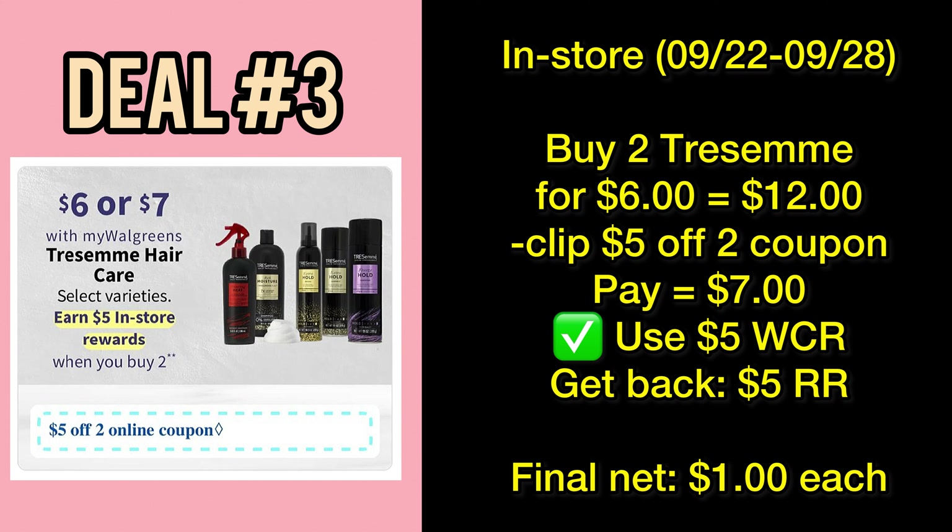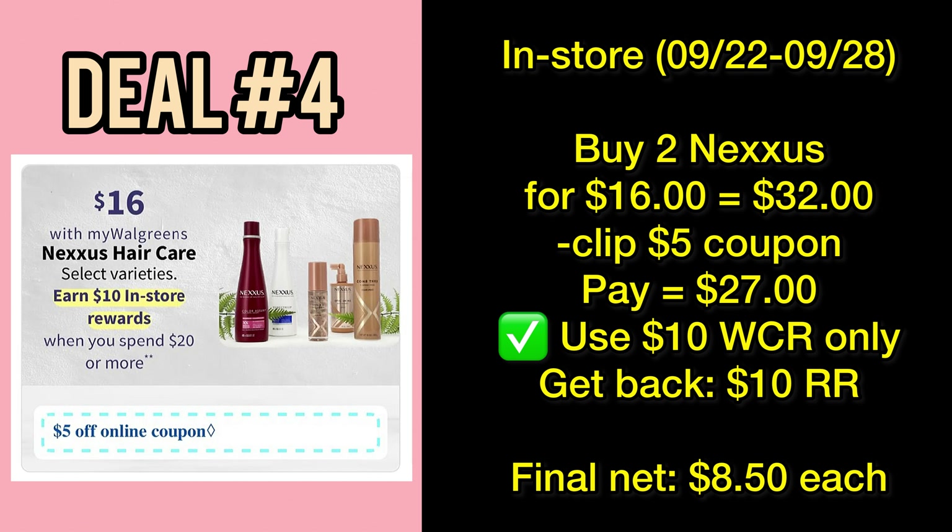If you spend forty dollars on selected beauty and personal care products, you can use the promo code GLAM20 for online transactions only. The Nexus deal is also fantastic — spend twenty dollars and earn a ten-dollar Register Rewards. Pick up two Nexus products priced at sixteen dollars each. According to the ad, there will be a five-dollar digital coupon available to clip tomorrow, so you pay twenty-seven dollars out of pocket, or use up to ten dollars of your Walgreens Cash Rewards. In return, you get back a ten-dollar Register Rewards, making your final cost eight dollars and fifty cents per item — fifty percent in savings.